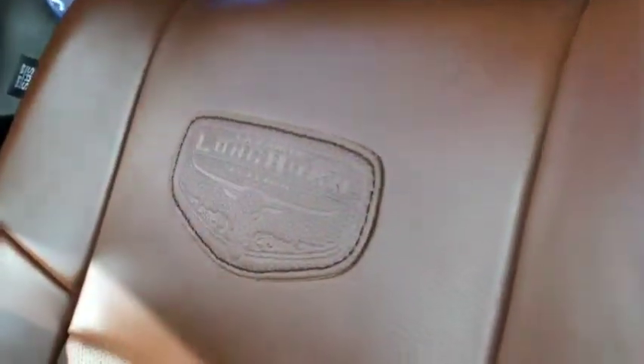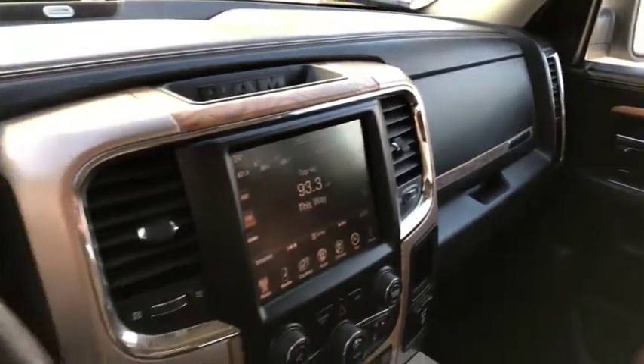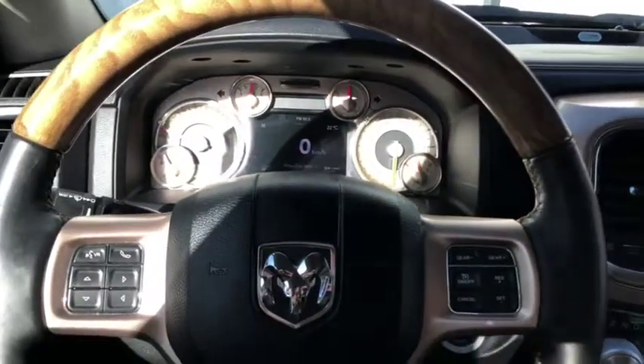Longhorn branding is right into the front seats as well — really nice looking truck from the inside. Come and take a look at this Longhorn today at Davis Dodge in Fort McLeod, and let's see if we can get you in your new ride.